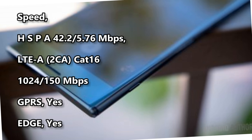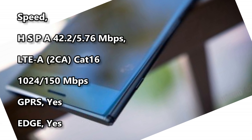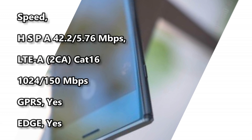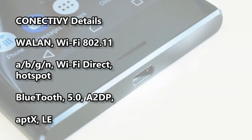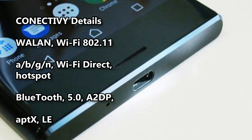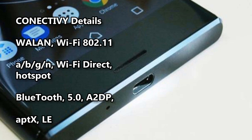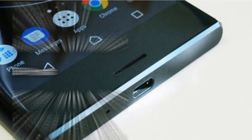Speed: HSPA 42.2/5.76 Mbps, LTE-A 2CA Cat 16 10/24/150 Mbps. GPRS: yes. EDGE: yes. Connectivity details: Wi-Fi 802.11 a/b/g/n, Wi-Fi Direct, hotspot. Bluetooth 5.0, A2DP, aptX, LE.